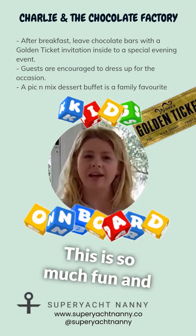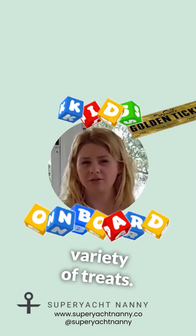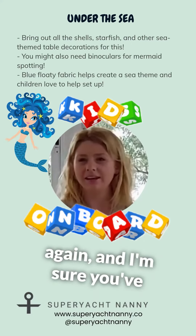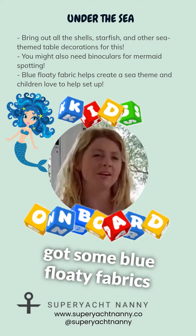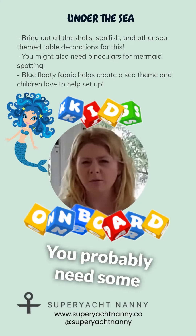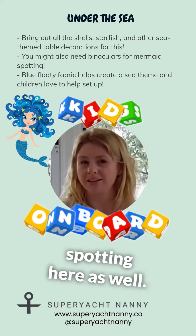This is so much fun and everybody enjoys the variety of treats. My next theme is the sea theme — a true classic again. I'm sure you've got some blue-floated fabrics and shells on board, all the bits and pieces to make it a special night. You'll probably need some binoculars for some mermaid spotting here as well.